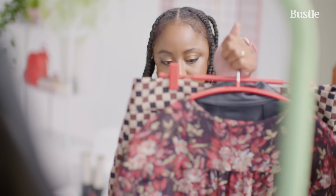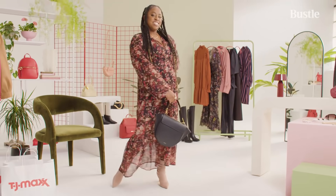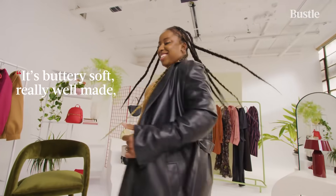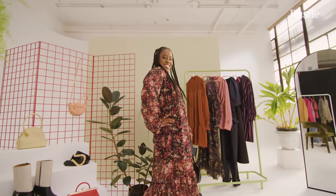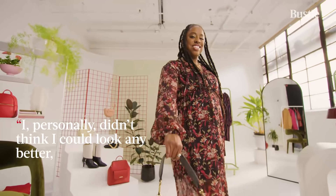So I'm going to see what accessories work with it and show them all. This coat is absolutely gorgeous. The quality is next level. It's buttery soft, really well made, and has such great structure. This skirt is such a great designer find. I'm going to live in this dress. It's so comfortable — it's like a one-and-done outfit. I was really surprised by the pieces I found at TJ Maxx. They were very high fashion, they were trendy, they felt luxe and were high quality. I personally didn't think I could look any better, but here we are.